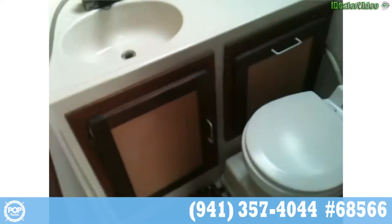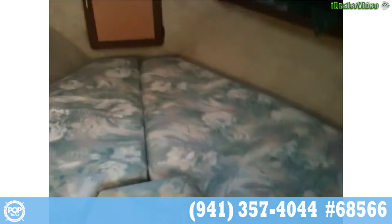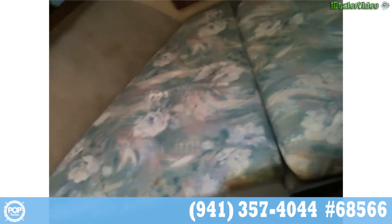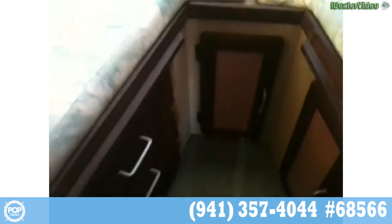Nice size head to port, combined shower and sink combo. The nice wide beam is really seen in the forward V-berth here too. This pulls away if you want a lounging area, and there's additional storage underneath. Small hanging locker as well.